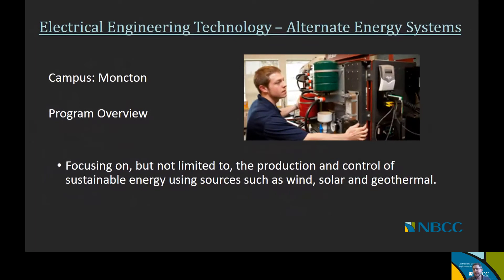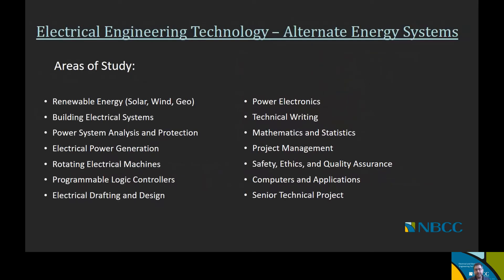The second offering for Electrical Engineering Technology is Alternate Energy Systems, offered at the Moncton campus. Its focus is on the production and control of sustainable energy using sources such as wind, solar, and geothermal. Courses include renewable energy topics — solar, wind, and geothermal — along with core electrical engineering courses such as building electrical systems, power systems analysis and protection, electrical power generation, rotating electrical machines, programmable logic controllers, electrical drafting and design, power electronics, technical writing, mathematics and statistics, project management, safety ethics and quality assurance, computers and applications, and a senior technical project.